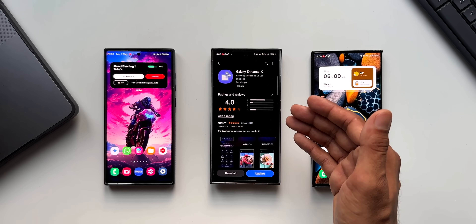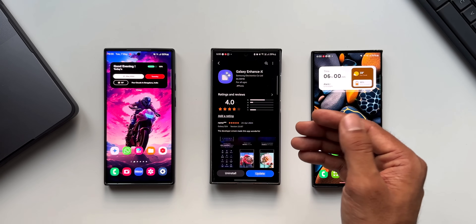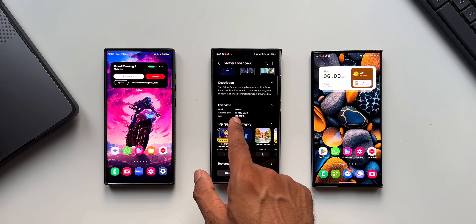Let me tap on this application. As we all know, this is a brilliant application for media editing on Galaxy phones. This app uses AI to enhance your media.